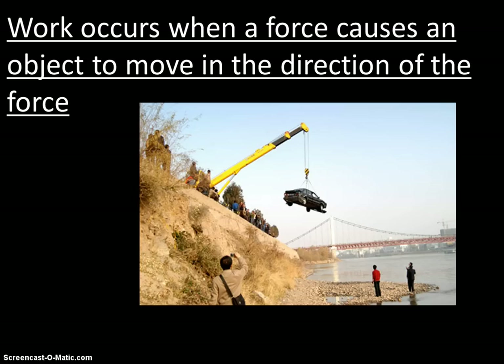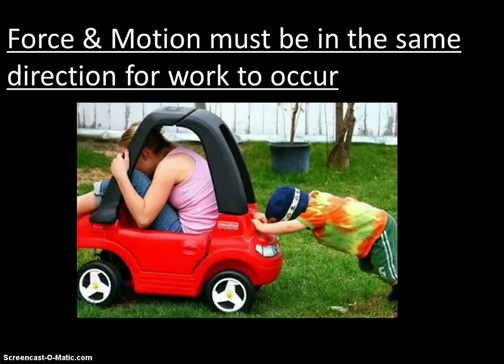Scientifically, work is when you apply a force to something and that object moves in the direction of the force you apply. So it has to actually move in the direction of the force for work to have been done. The force and the motion must be in the same direction for work to occur.